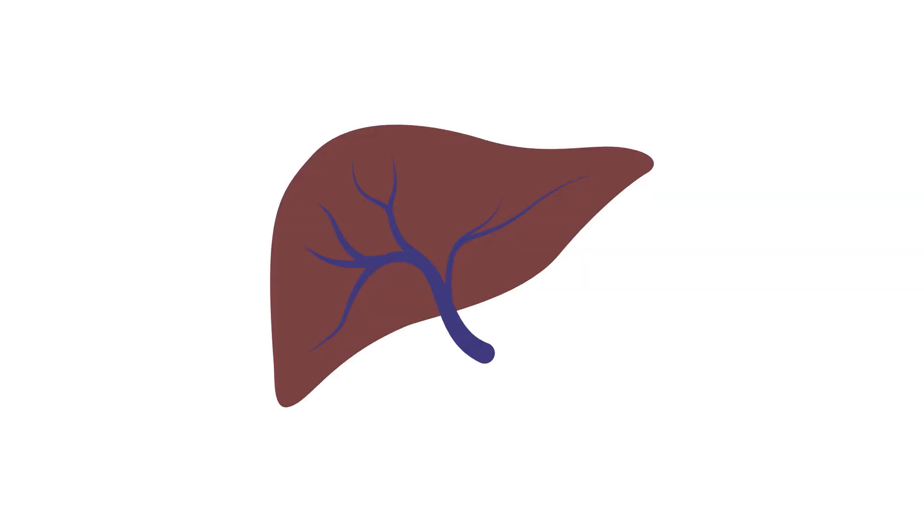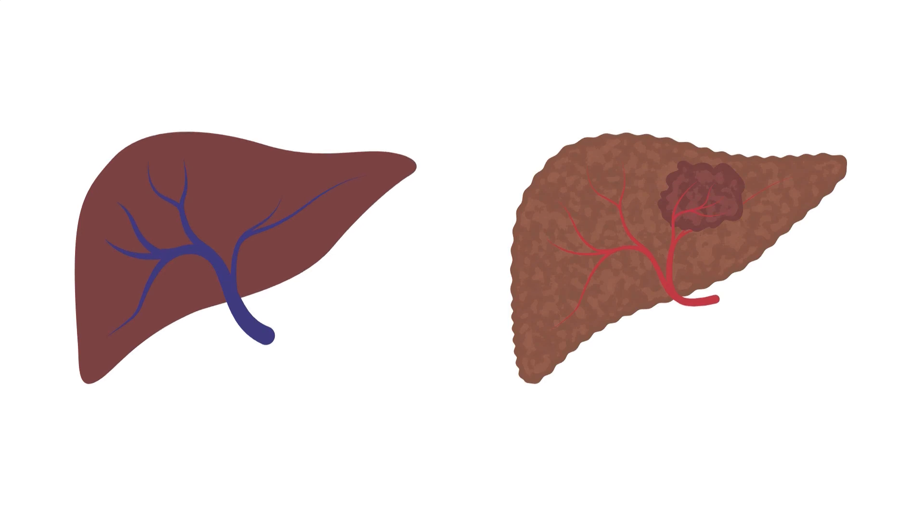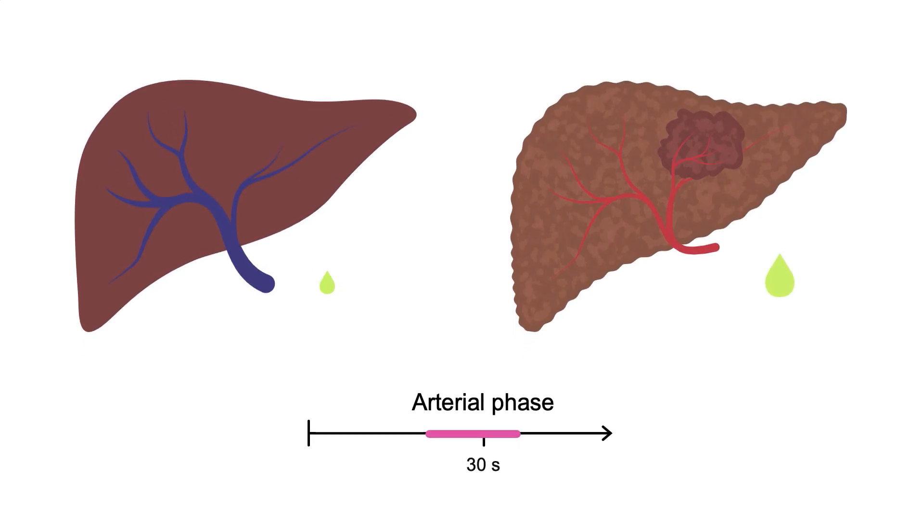The liver receives most of its blood supply from the portal vein. HCC, on the other hand, gets most of its blood supply from the hepatic artery. This means that HCC will have more arterial phase enhancement from the hepatic artery when compared to the rest of the liver, since the normal liver is getting more blood supply from the portal system.